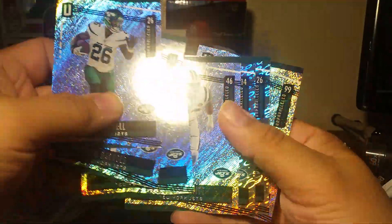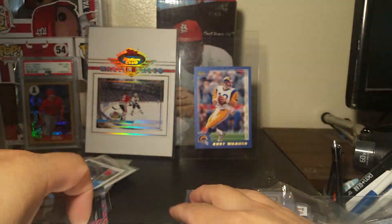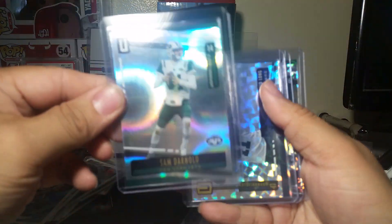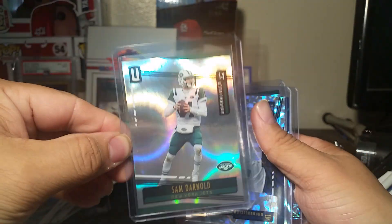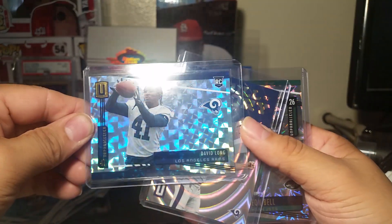Hill, Witt, Sam Darnold, and Donald. Here's my Jets pull - very nice Sam Darnold, so shiny. This is numbered out of 150 - beautiful. Here's David Long numbered out of 25, beautiful.